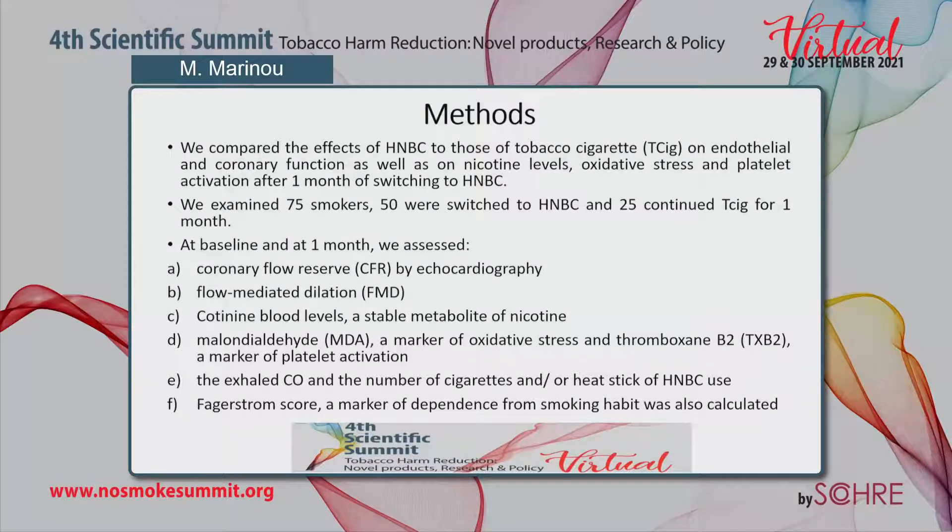We examined 75 smokers: 50 were switched to HNBC and 25 continued tobacco cigarettes for one month. At baseline and at one month we assessed the following parameters.